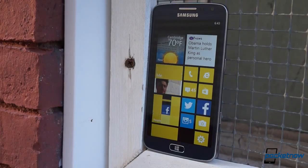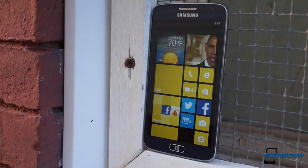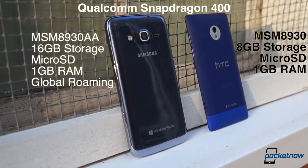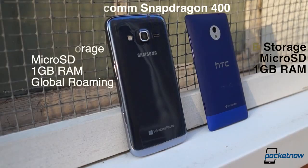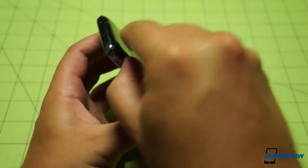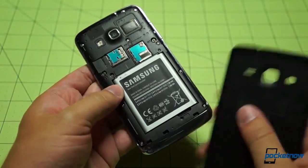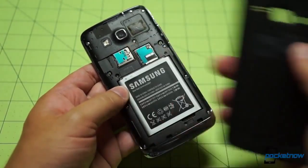Under the hood, the Ativ S Neo's supremacy continues, further solidifying its place as the higher-end of these two units. While these phones are fueled by very similar variations of the same processor, the Samsung phone offers 16 gigs of onboard storage to the HTC device's 8 gigs. Each one runs on a single gig of RAM, and each offers microSD storage expansion, but only the Samsung device allows a user to swap the onboard battery, which is also slightly larger at 2,000 versus 1,800 milliamp hours.